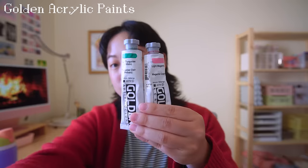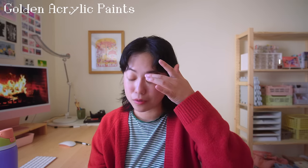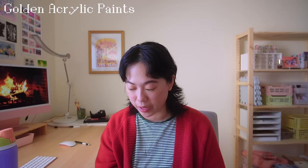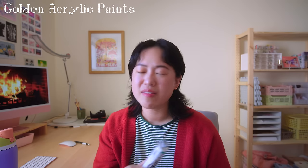The next art supply I want to talk about are Golden acrylic paints. I've started using them recently and it's just changed the acrylic painting game for me. I've used so many cheaper acrylics that just felt super plasticky and unpleasant, but these blend beautifully, dry fast, and don't give you that plasticky finish. They are a bit more expensive — around nine dollars per tube — but getting a smaller mixing set or just one or two select colors would make a great gift.